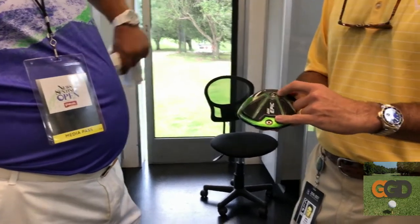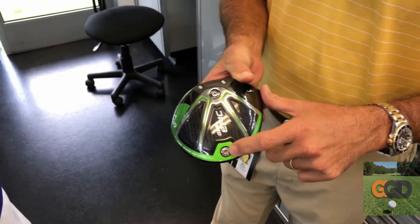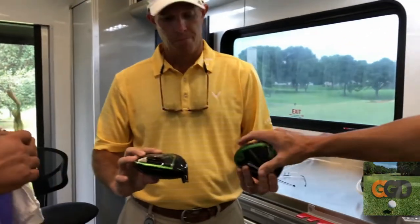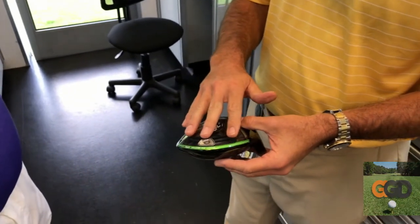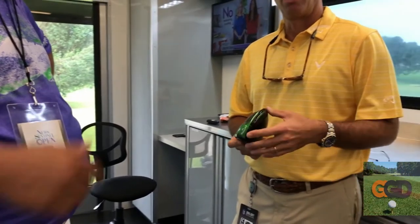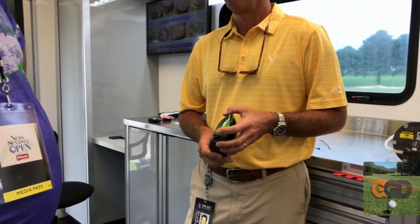We haven't given up the forgiving aspects that are always in our clubs. The MOI is very high in them, so they're super forgiving. With all the adjustability, this is the Sub-Zero model. We can alter launch and spin because we put a heavier weight in the back if they want to hit it higher, or the heavier weight up front. This is a more ball-speed friendly, lower spin model. The standard Great Big Epic is a little bit more draw friendly, and it has a slider — so more of a directional fix for guys over-slicing or over-drawing. It's about a 50-50 split with guys in Sub-Zero in the tour bag.